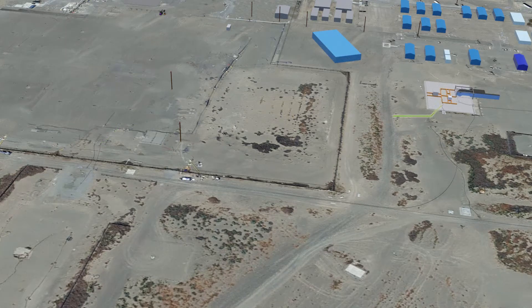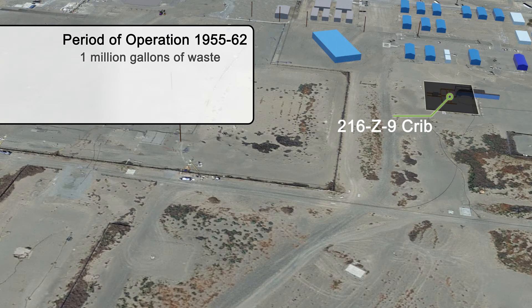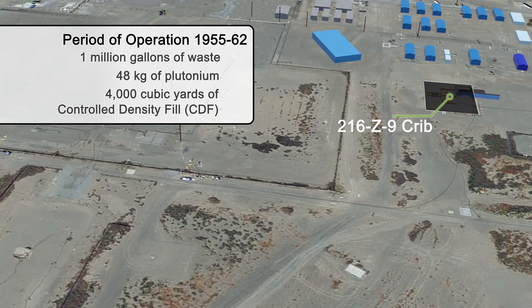The largest of the three structures, the Z-9 Crib, operated from 1955 to 1962. Z-9 received approximately 1 million gallons of processed waste from the plutonium finishing plant and contains an estimated 48 kilograms of plutonium. The Z-9 Crib will be filled with about 4,000 cubic yards of CDF, with a production rate of 250 cubic yards per day.